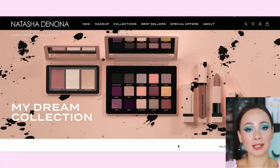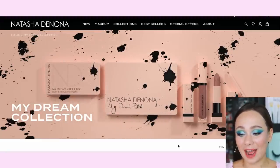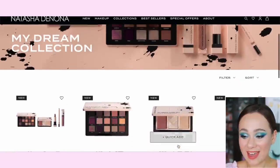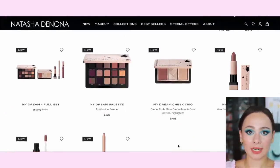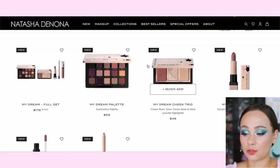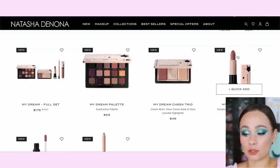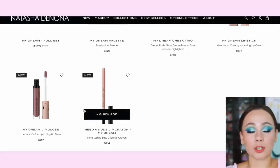I'm doing a screen recording of the Natasha Denona website because it's been updated — I used to dislike her website but now it actually looks really good. You can see the items in the collection listed below. The eyeshadow palette is $69 USD, the Dream Cheek Trio is $48, the Dream Lipstick is $27, $27 for the lip gloss, and $24 for the lip crayon.